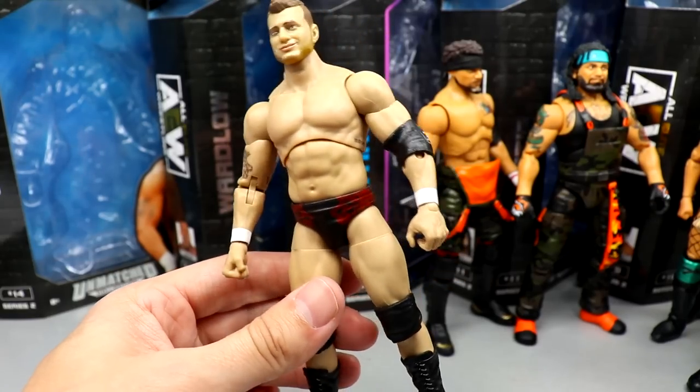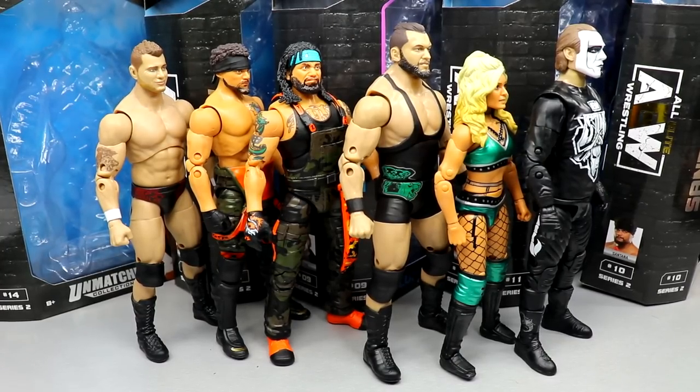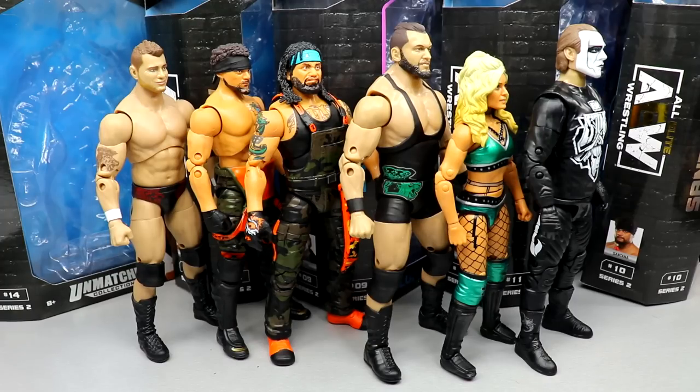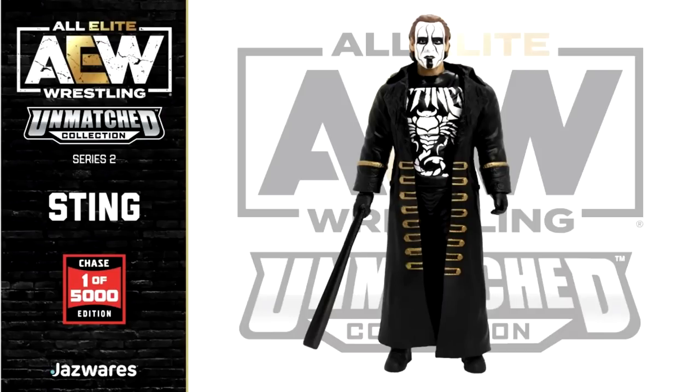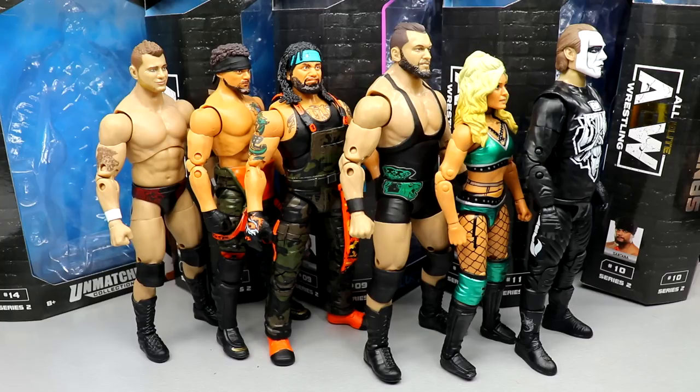MJF is an AEW original so he'll obviously be plugged into multiple sets in the future. About the chase figures in the set — I think overall they're pretty garbage. There's not a lot of differentiation between them. Chase variants are either hot fire or hot garbage, and in this case they're kind of hot garbage. Both Sting and MJF chases are kind of bland — the Sting is just a graphic change on his t-shirt, and the MJF just doesn't look that fun.